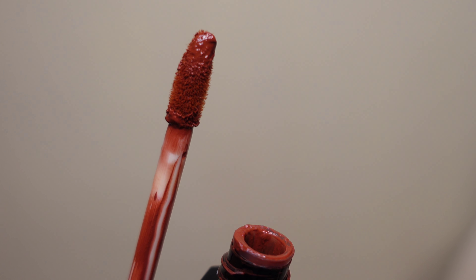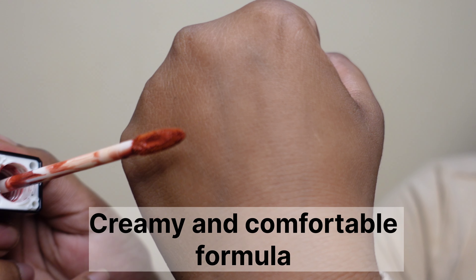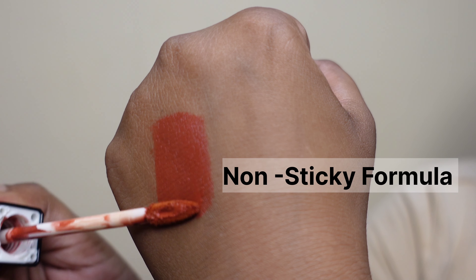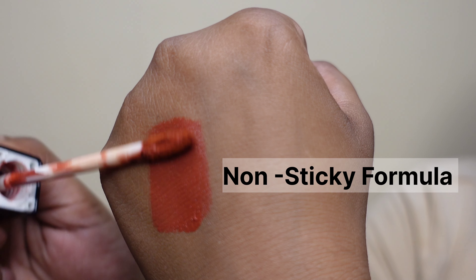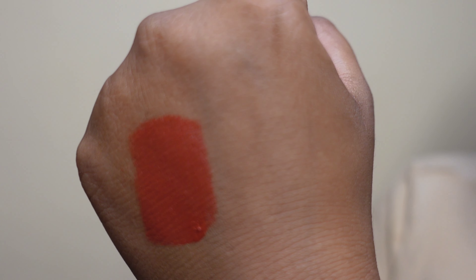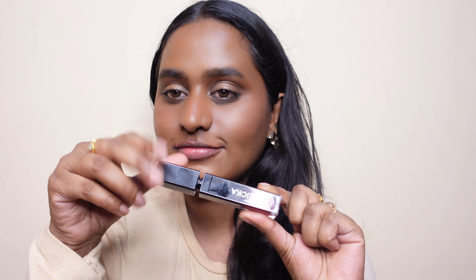Along with that, it will give you a perfect lip liner effect because of the shape of the applicator. Talking about the texture of this lipstick, it does not have a mousse formula, nor is it very liquidy or runny — it is the perfect consistency. Now let's move towards the swatches.